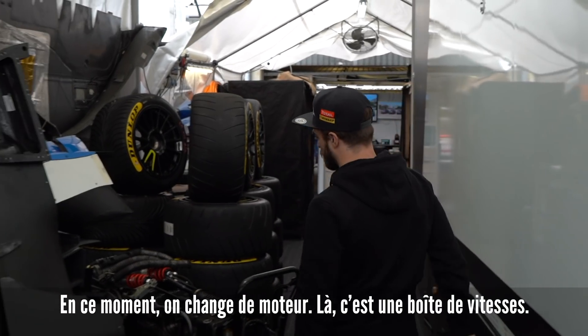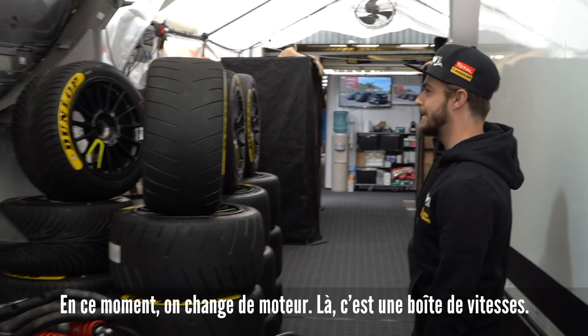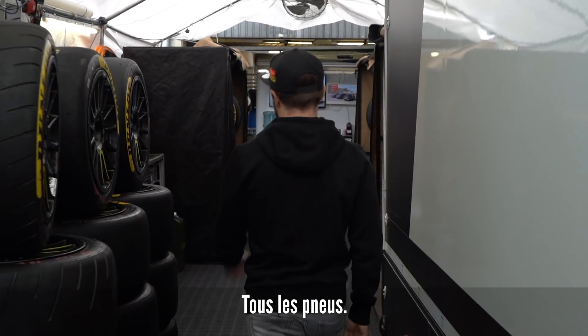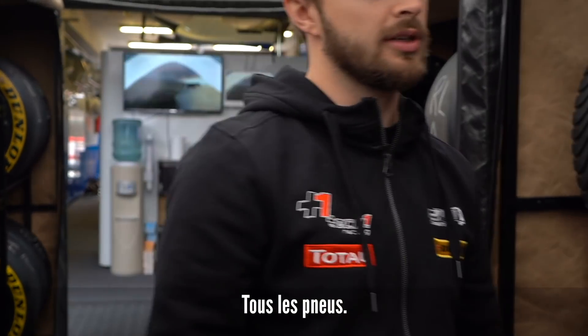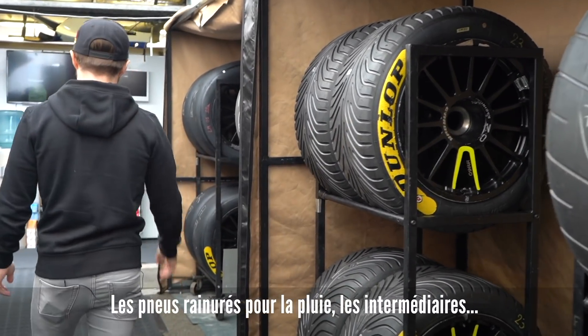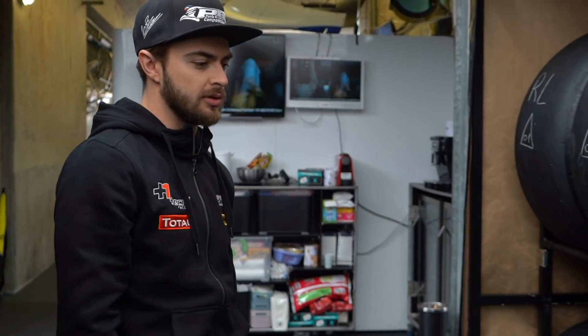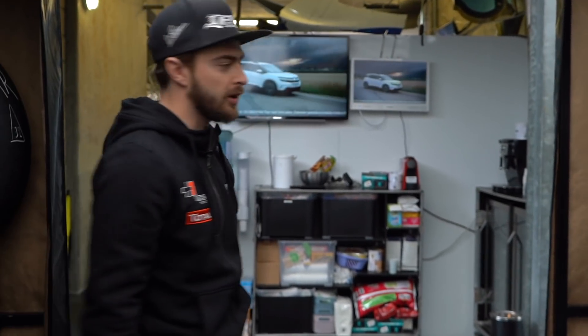We're currently changing the engine and gearbox, so this is our gearbox. We've got all the tires — as you can see we have the cut slicks which are inters, the full wets, and then various types of slick tires in different compounds which we use at different periods through the race.